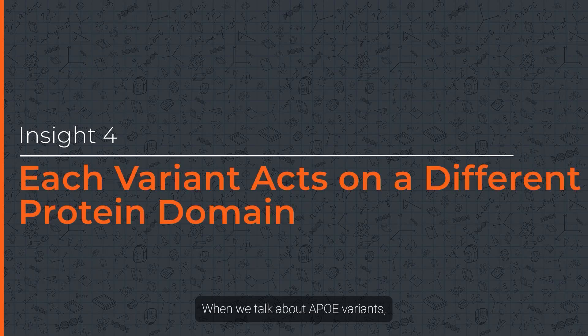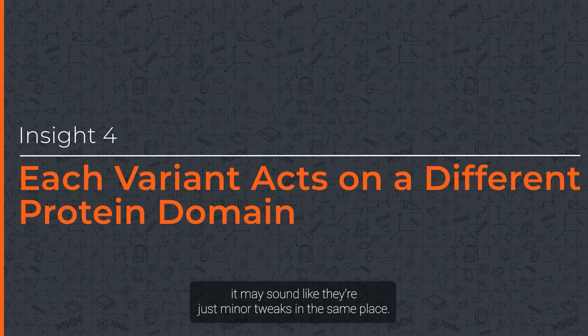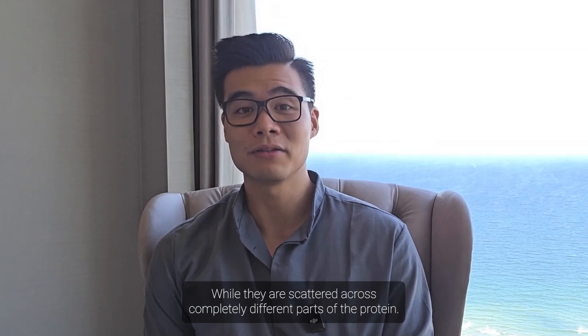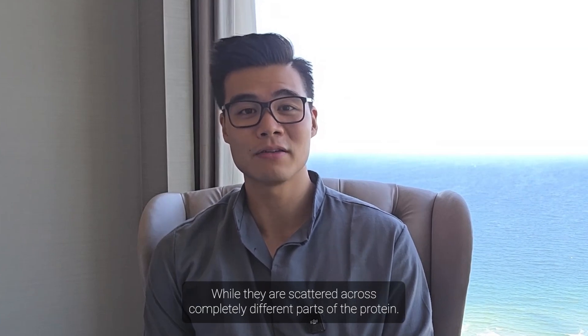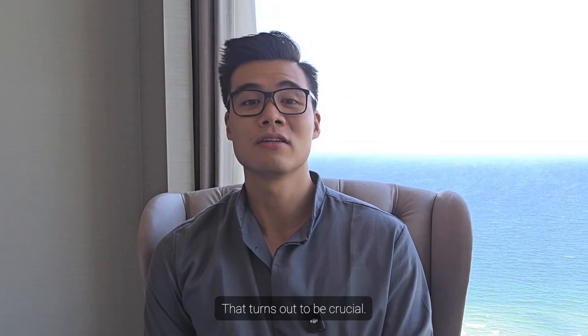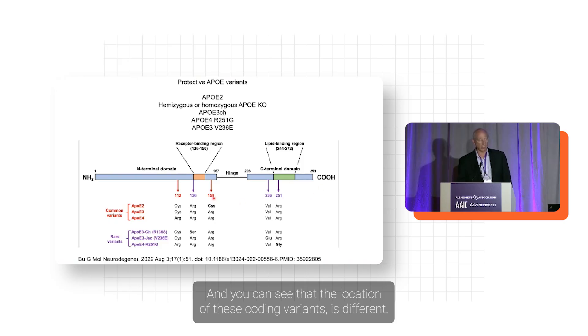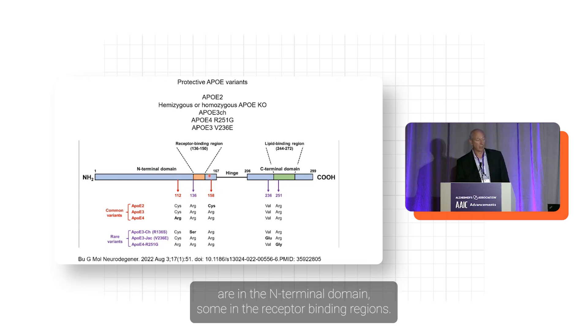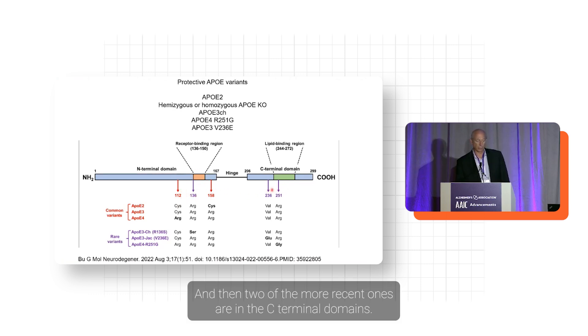When we talk about APOE variants, they may sound like minor tweaks in the same place — but they're not. These protective versions of APOE are scattered across completely different parts of the protein, and that turns out to be crucial. Some are in the N-terminal domain, some in the receptor binding regions, and two of the more recent ones are in the C-terminal domains.